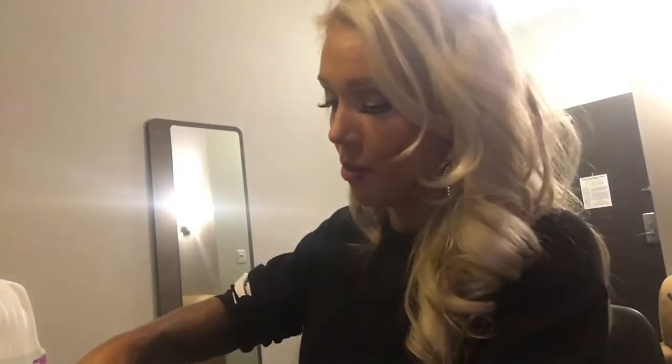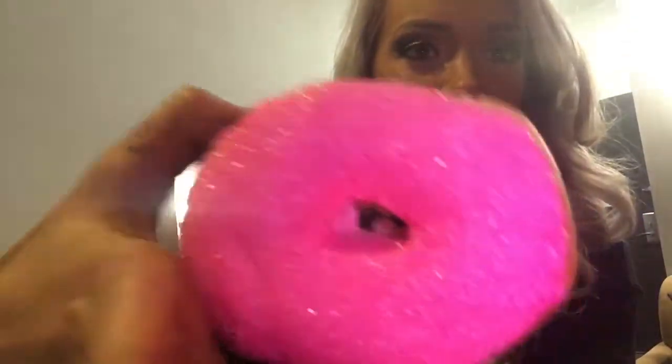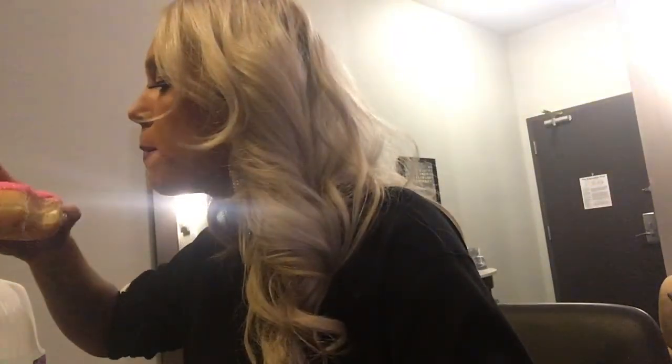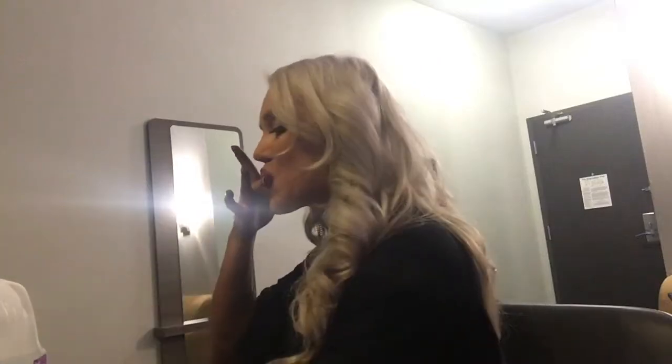Next one is a vanilla dip. These are pretty boring, but they were pretty. Look how sparkly that is! It was amazing.